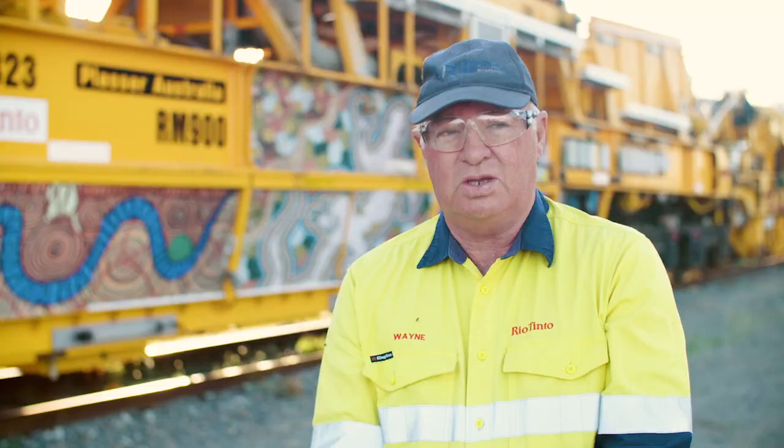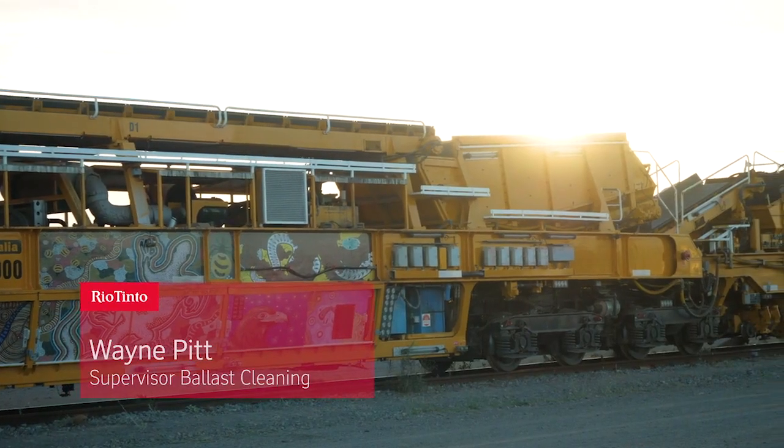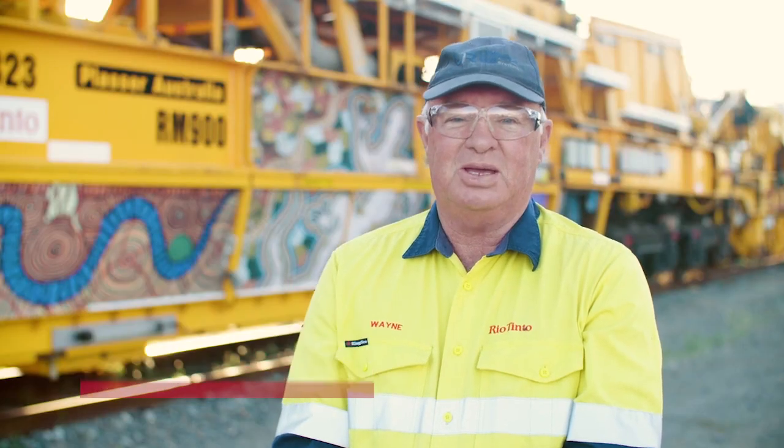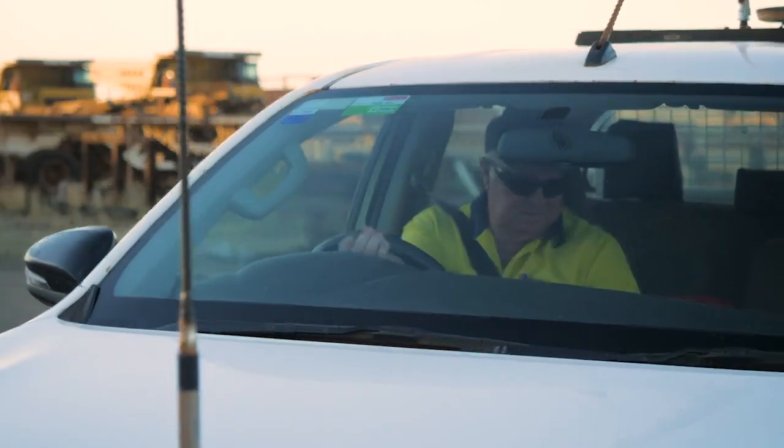Of these machines there's only three in Australia and it's one of only two that are actually operational. There'll be a lot of people after me that'll make it work, but I guess being involved in the start-up of it is always something you can remember.